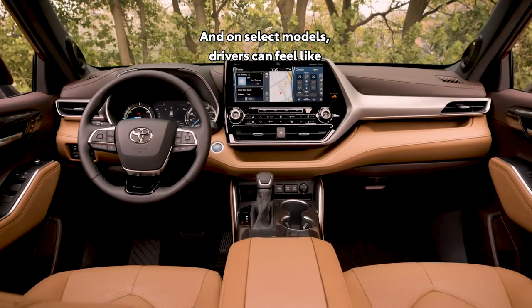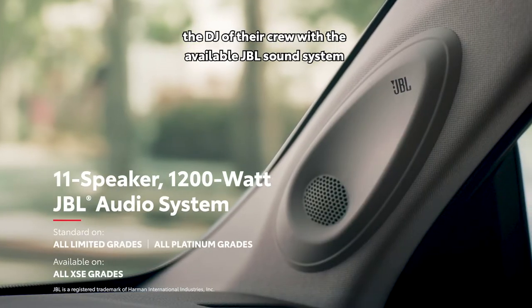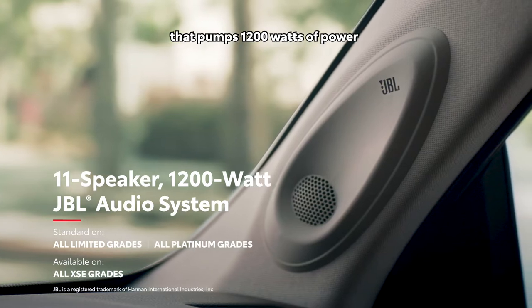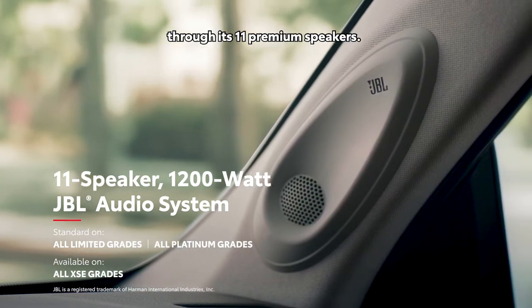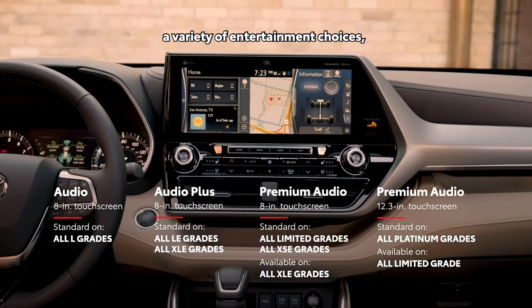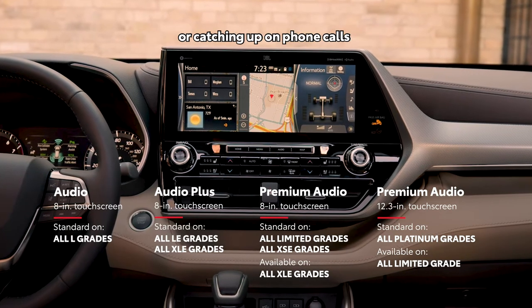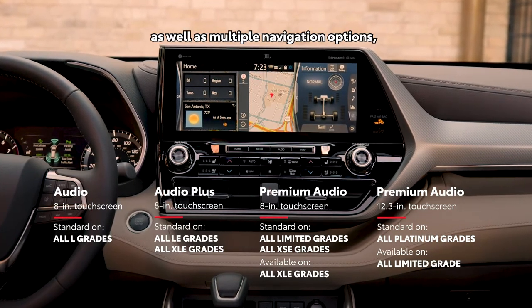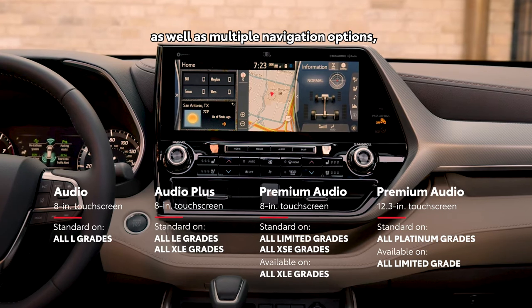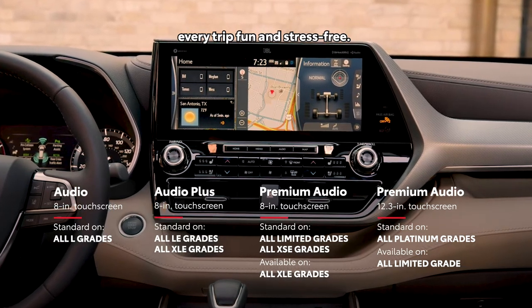On select models, drivers can feel like the DJ of their crew with the available JBL sound system that pumps 1,200 watts of power through its 11 premium speakers. This audio-multimedia platform offers a variety of entertainment choices, whether it's music, podcasts, audiobooks, or catching up on phone calls, as well as multiple navigation options — all of which comes together to help make every trip fun and stress-free.